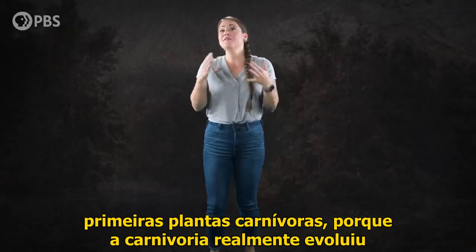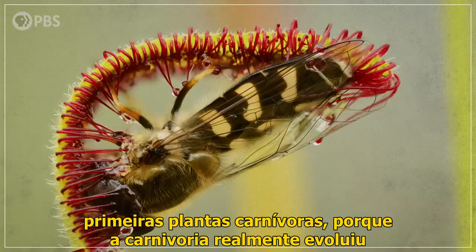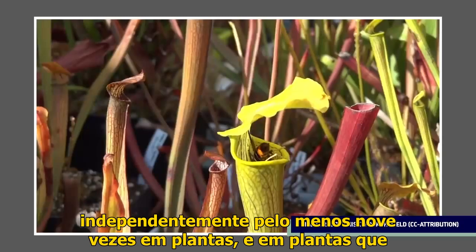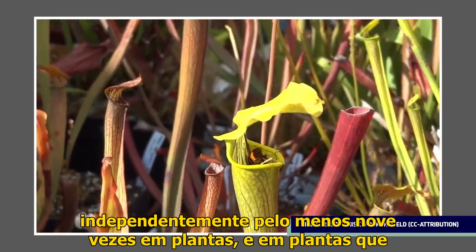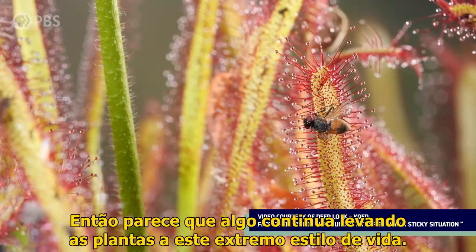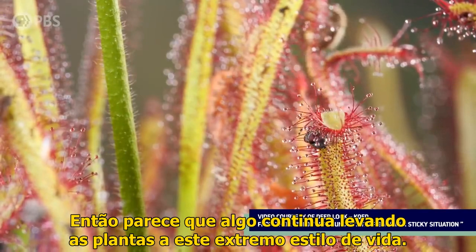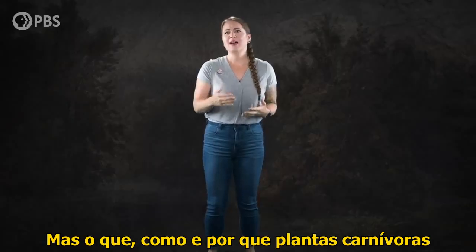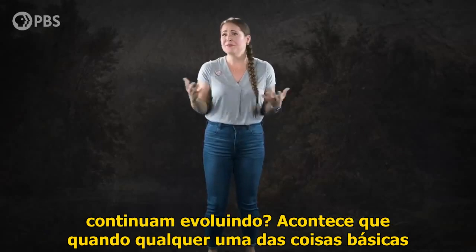But that doesn't mean they were the first carnivorous plants, because carnivory has actually evolved independently at least nine times in plants — and in plants that aren't all that closely related to each other. So it looks like something keeps driving plants to this seemingly extreme lifestyle. How and why does botanical carnivory keep evolving?